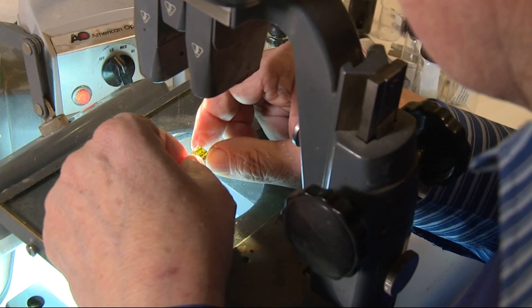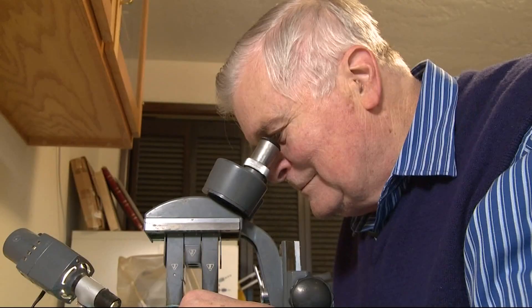Poinar has seen and discovered a lot in his long career as a researcher and entomologist. One of the best parts about this insect is the eyes. I'd never seen any animal before that had eyes sitting up on pedicels, so it could see 360 degrees with both eyes.